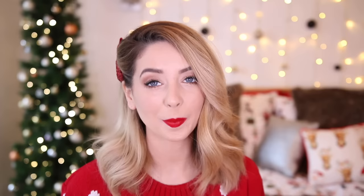The next book — I feel like so many people I know would love this. It's called Bringing the Outside In, from Oliver Bonas, and it's actually a gift for someone so I'm hoping they don't watch this video. It's the essential guide to cacti, succulents, planters, and terrariums — everything you need to know about keeping plants in your house, specifically plants that aren't really supposed to die. It has some really lovely pictures and tips and tricks. I love it.